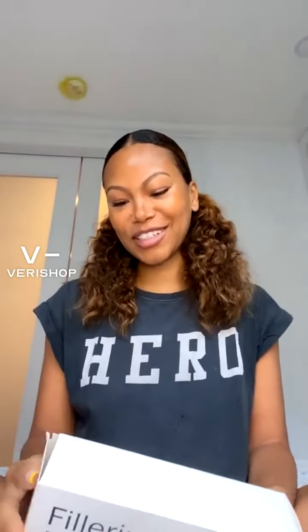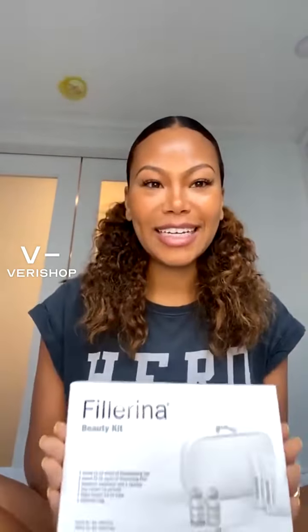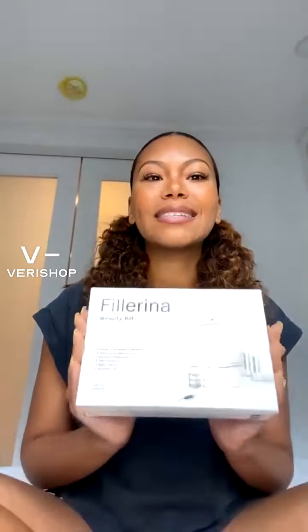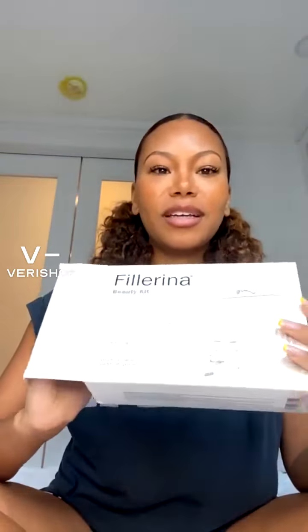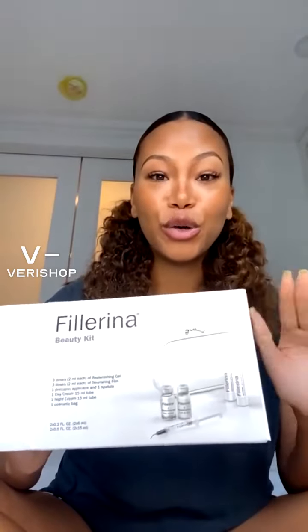I would love to present to you guys this product, which is actually going to seem very intimidating, but I promise you it's not at all. It's the Fill Arena Beauty Kit. I have this kit right here, which is a smaller version, perfect for traveling or if you just want to test out the product. I know it looks so intimidating, but I promise you it's non-invasive and no needles are used. It comes in this really cute travel kit, like a cosmetic bag.